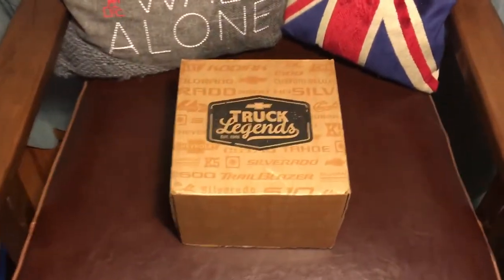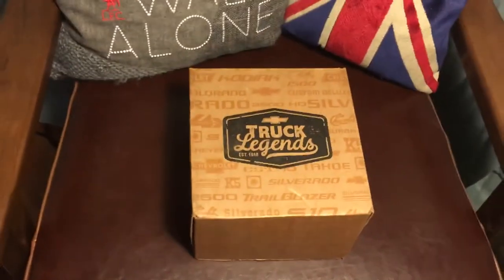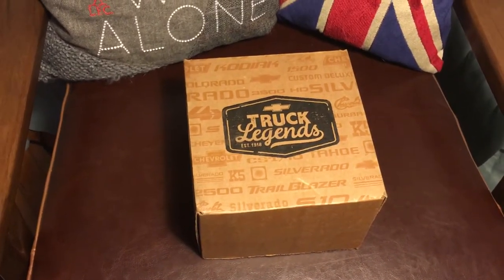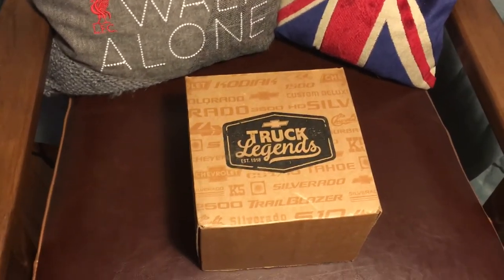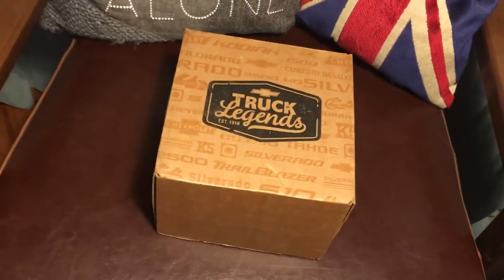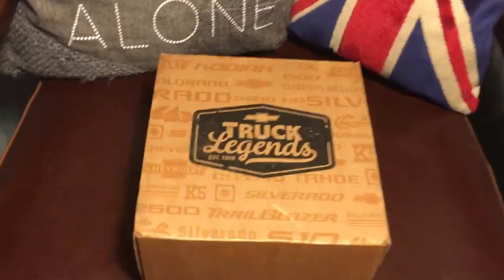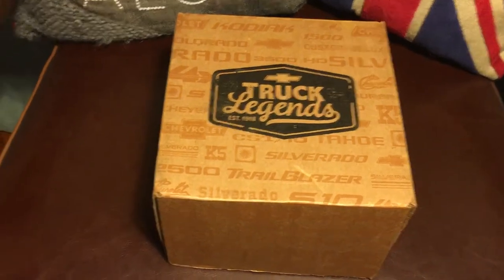Hey everybody, I got my Truck Legends items in the mail. If you aren't aware, Chevy is giving away Truck Legend memberships to people who own brand new trucks, or over a hundred thousand miles for older ones. I'll put details in the description, but they're doing a lot of free things right now. If you are a Chevy owner, I suggest you go ahead and become a member.